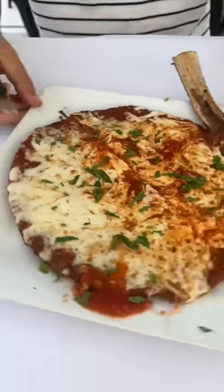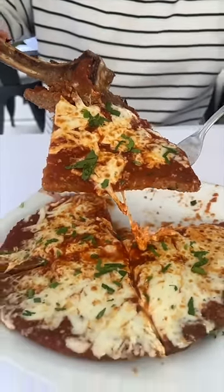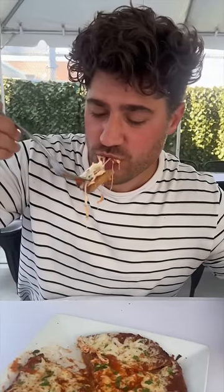This is the veal chop parmesan from Rocco's of Rockaway Beach in Queens, and it needs to be on your devour list. The breading has a nice crisp — it's cheesy and just fantastic.